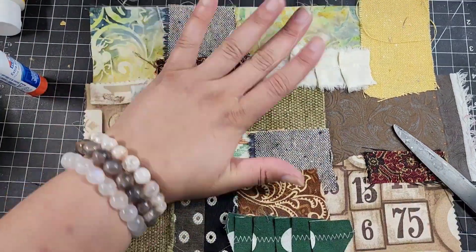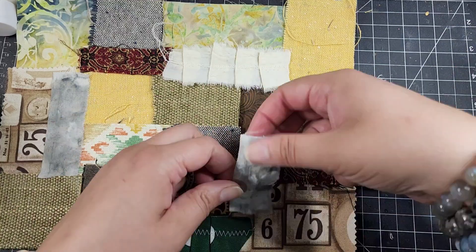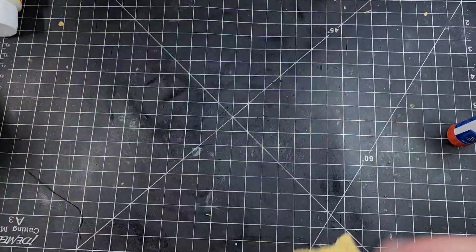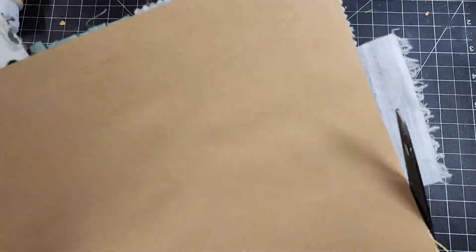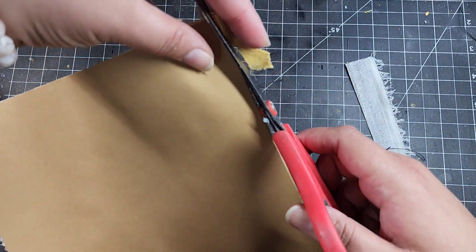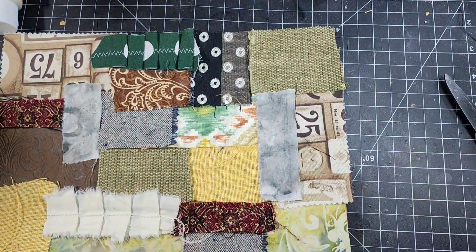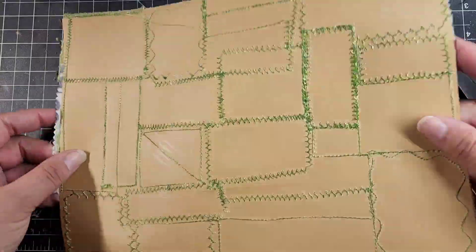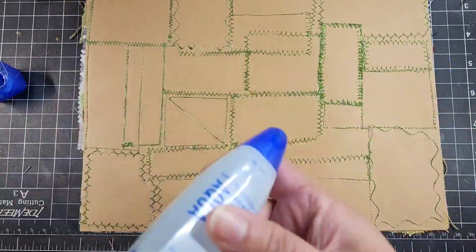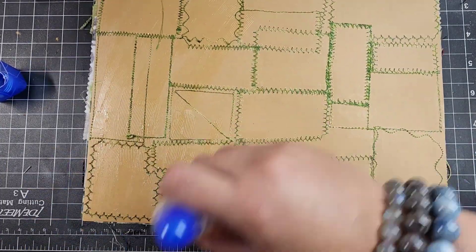I'm just going to use some glue stick to lightly tack down these pieces of fabric so I can take them to my sewing machine and sew them. If you don't have a sewing machine, you'd want to use a stronger glue like fabric tack so it stays permanently. Because I'm going back to sew over everything, the glue stick will hold it until I can get it stitched down, with a couple different stitches for visual variety.